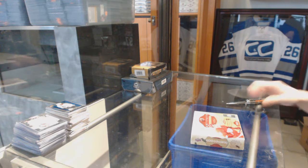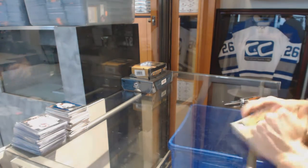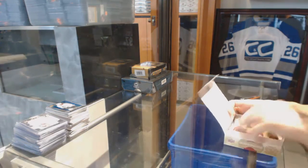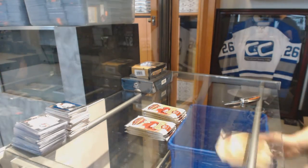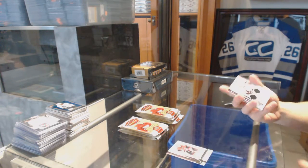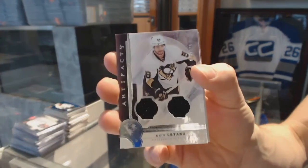Continuing on CNC group number 6630, we're on to the 1617 Upper Deck artifacts and 1415 Premier. Dual jersey, numbered to 125, for the Pittsburgh Penguins — Kris Letang.